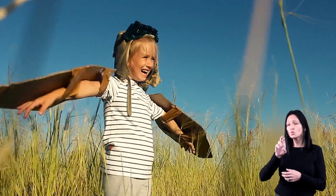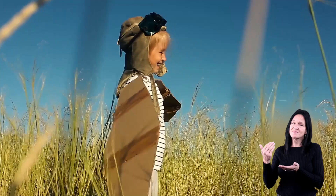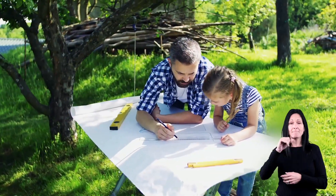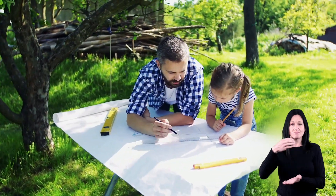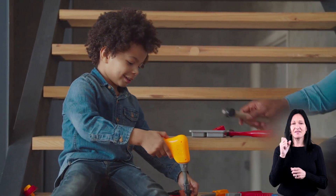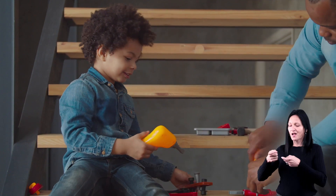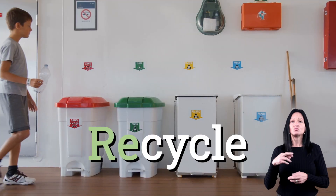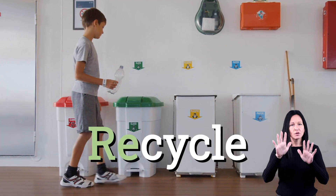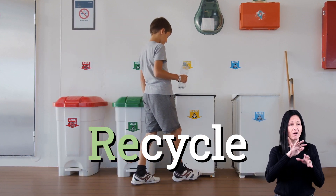Reusing is finding a new way to use trash so that you don't have to throw it out. For example, you could make an empty plastic milk jug into a bird feeder. You can also see if something is fixable before you decide to toss it out and get a new one. Add recycling to those other two R's and you've got three great ways to help the environment and decrease the amount of trash in our landfills.